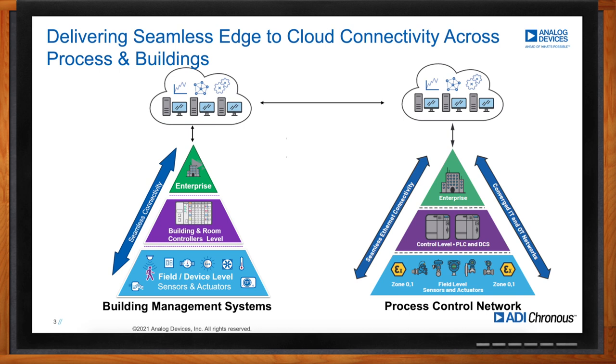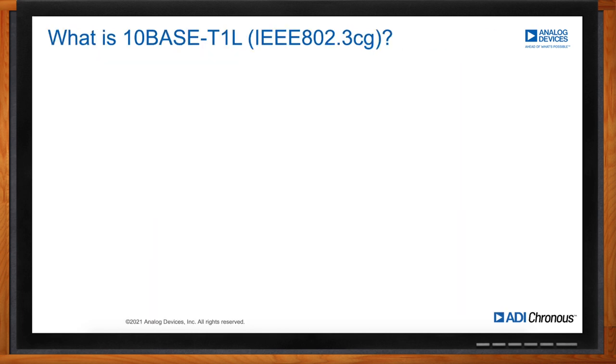10Base-T1L is a physical layer standard covered under the IEEE 802.3CG standard. It enables both power and data to be provided to a sensor or actuator over one kilometer of single twisted pair cable. There are four key features. First, power and data over the cable — since edge nodes require power, particularly in remote and hard-to-access locations, this means you do not need to deliver power on a separate line. You transmit data and power together on one pair.